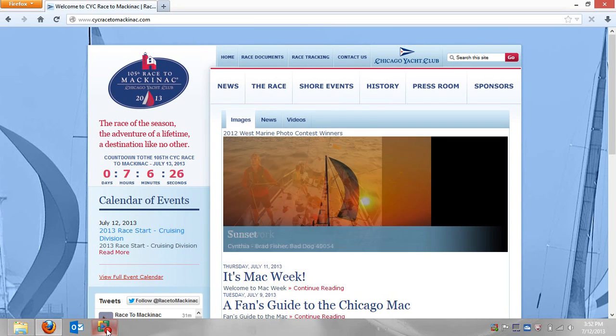Hi everyone, this is Wynn Saldani from the Chicago Yacht Club Race to Mackinac Committee. I wanted to post the first video of this year's race, and it's going to be an overview of race tracking.